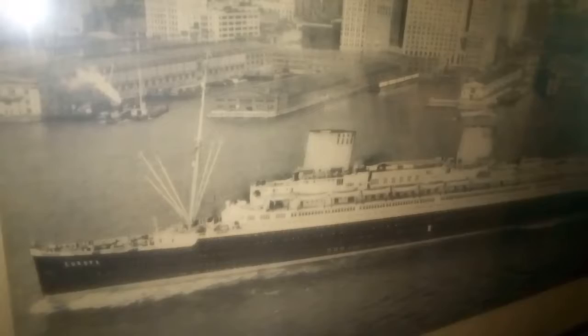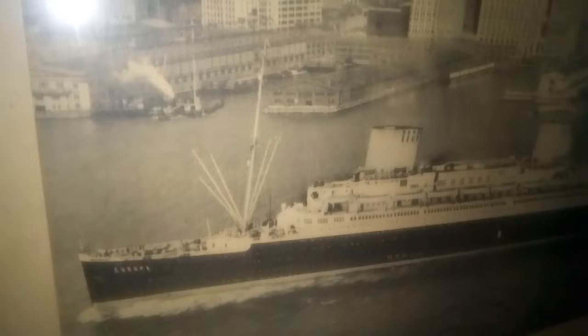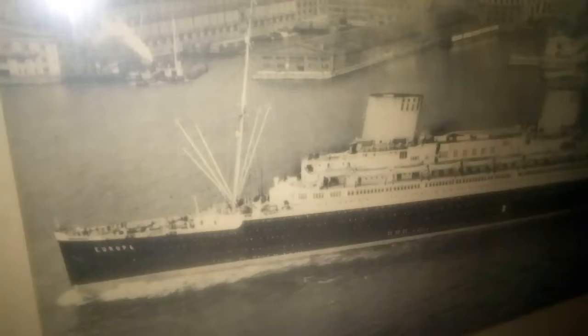She would serve as the Europa until 1939, and then we went into World War II. She would sink in France — she hit the wreck of the Paris and sank on an even keel. She was raised and had a whole new career after that with the French Line, called the Liberté, and she lasted until the 1960s.